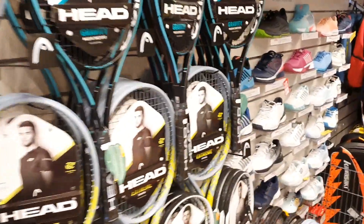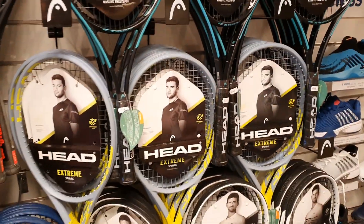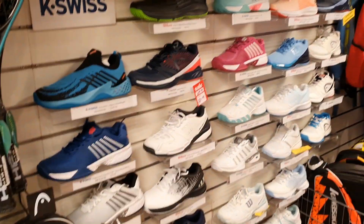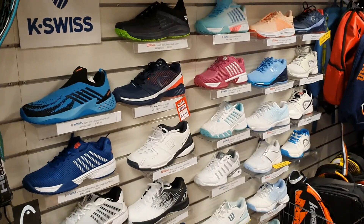Carrying on, we've got the new Head Extreme, which has been selling really well — good spin off that. And still got some tennis shoes left; might get some end of season deals if you ask nicely.